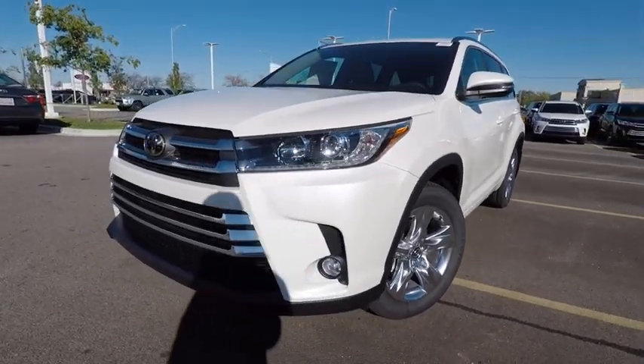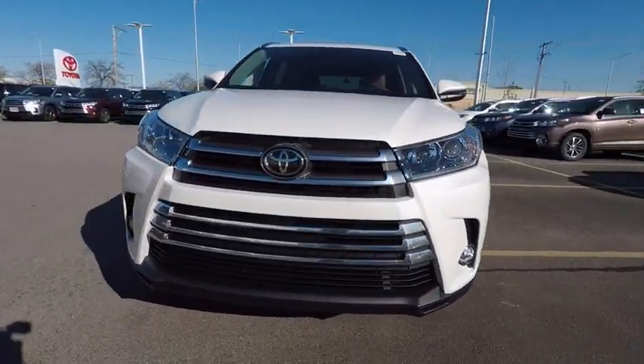The 2018 Highlander. The Highlander is the SUV that's thought of everything.